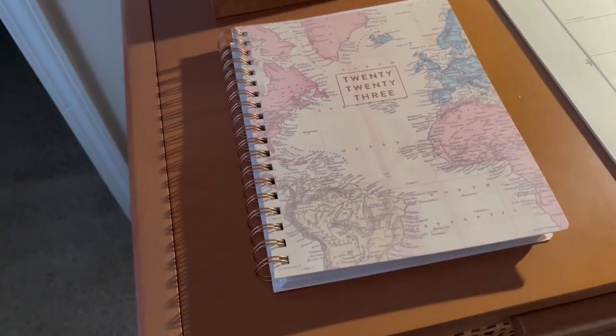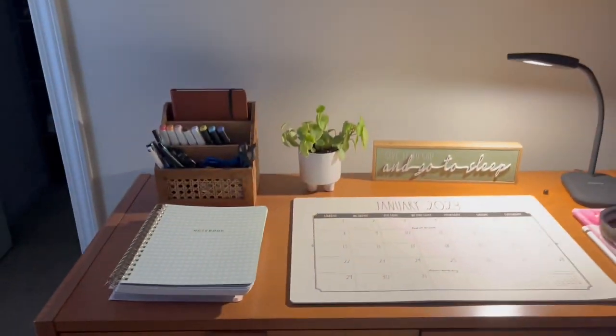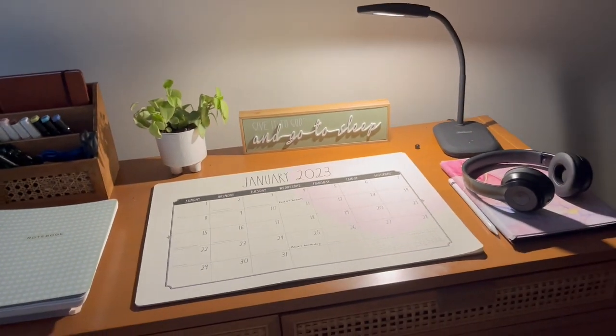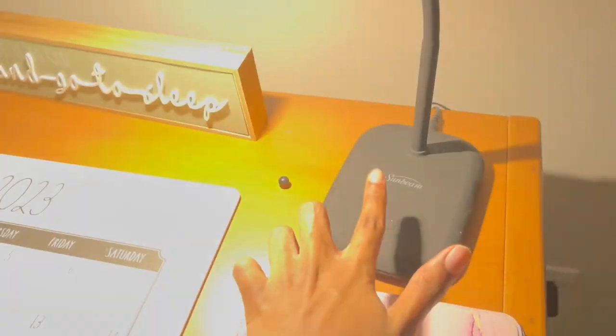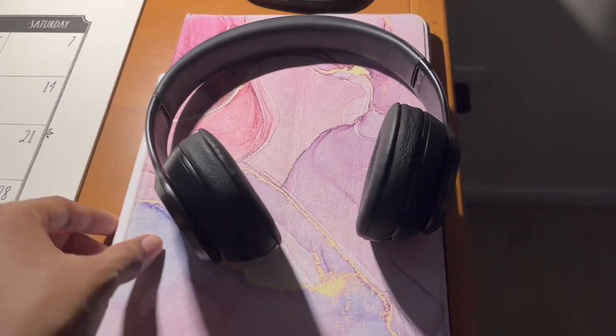Right underneath it I have a planner for 2023, and I have a plant right there, and then another little inspirational quote. Then over here I have this light, and my beads, my iPad, and my Apple Pencil.